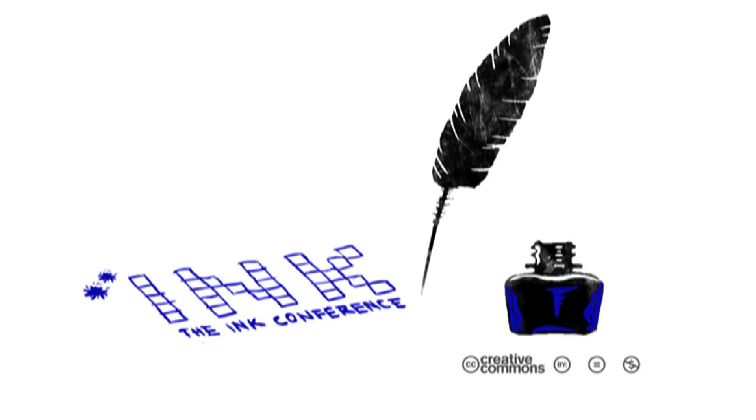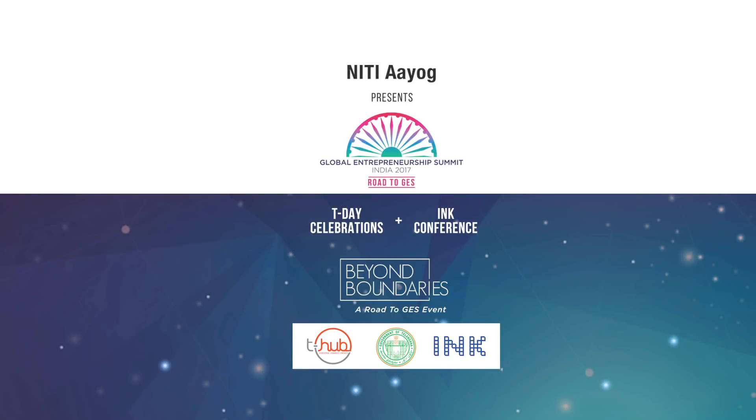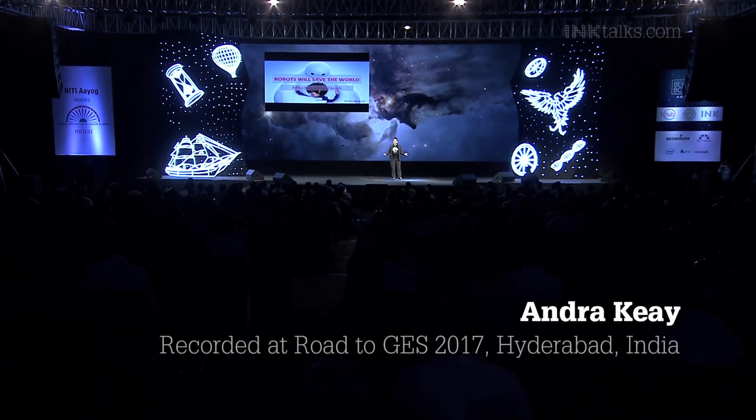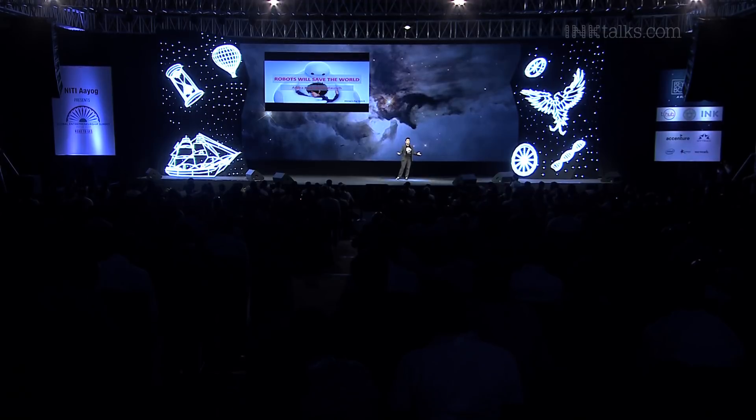Tanya Cushman, reviewer. Why do we care about robots? Don't we watch a lot of science fiction about robots and say, when are those robots really going to come and save the world?